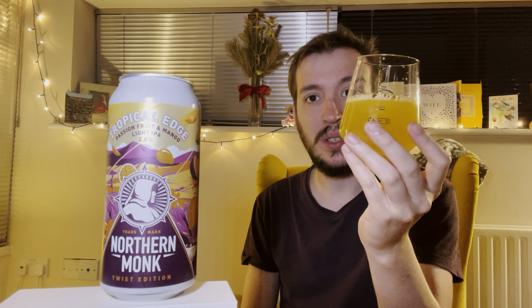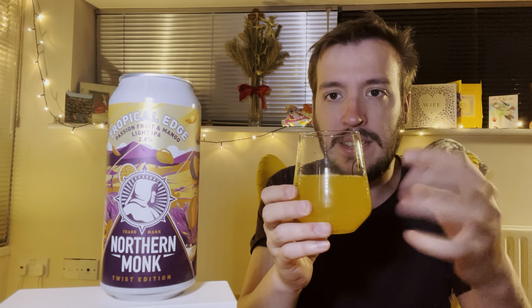It looks a bit like Lilt or something like that in the glass. It's got the same effervescence as a fizzy drink or like a sparkling water drink. The head was big with huge bubbles and then they've just gone. So I'm thinking there's a lot of puree in this — no head retention whatsoever, and it is very sparkling.